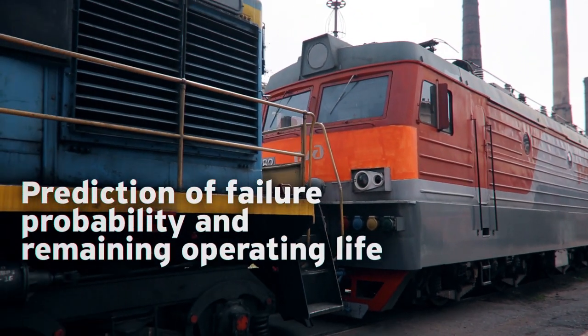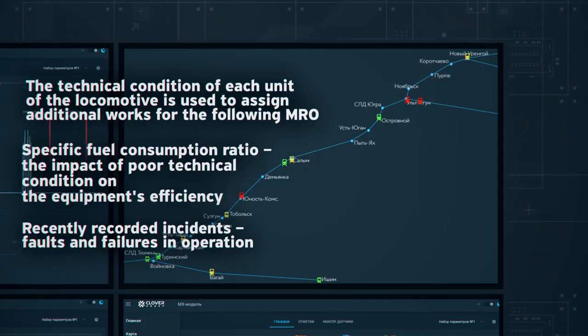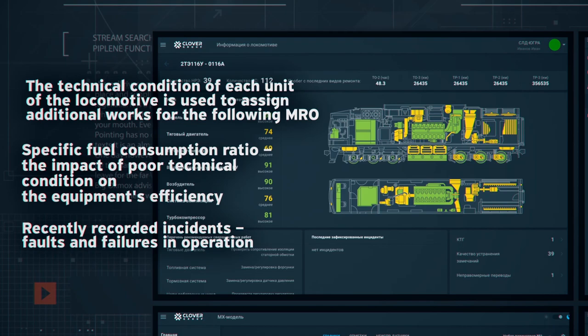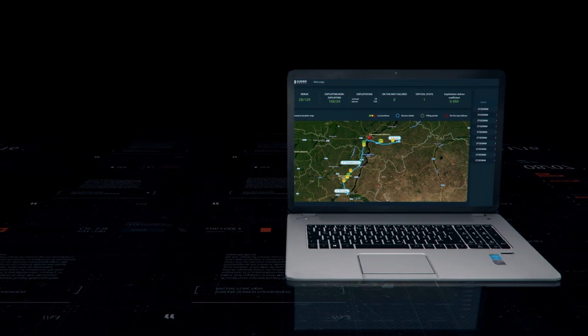Data on failure probability and remaining operating life is provided online to the right people at the right time. Defects are displayed online, including those in structural elements. The system uses predictive models based on mathematical calculations and expert rules.